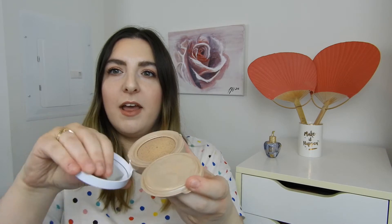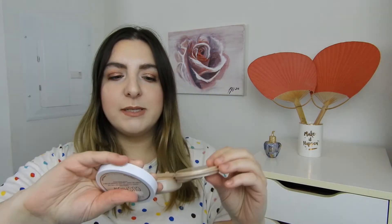Next, we have foundations, and I feel like it's kind of laughable how many foundations I finished up last year because it was only two. I barely wore makeup, as we all know. The first one I finished was the Maybelline Dream Cushion Foundation — it opens up with a mirror and a little poof. I flipped over the sponge a few times to get more product out. I really liked it — nice light coverage, great shade — but for the price and how quickly you run through it, I don't think it's worth it.